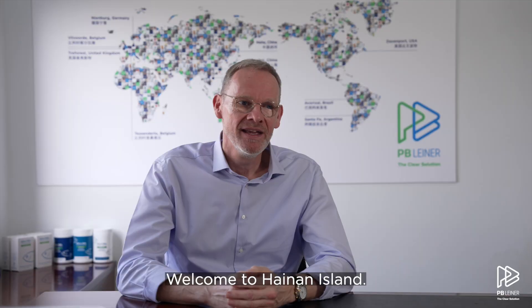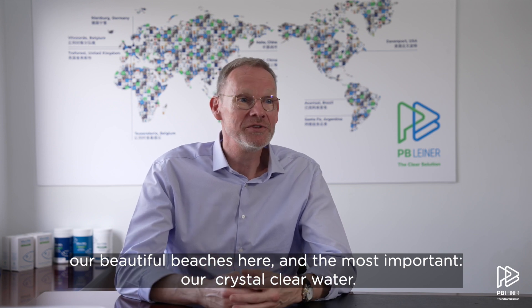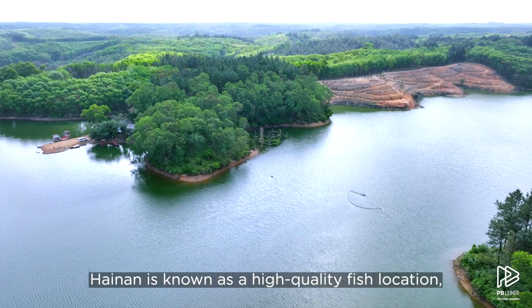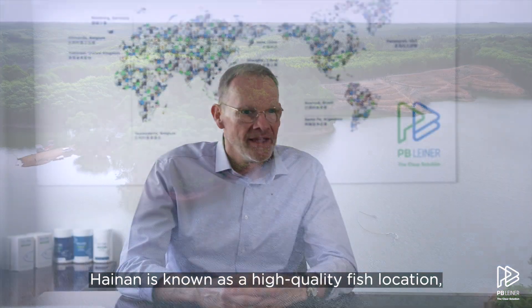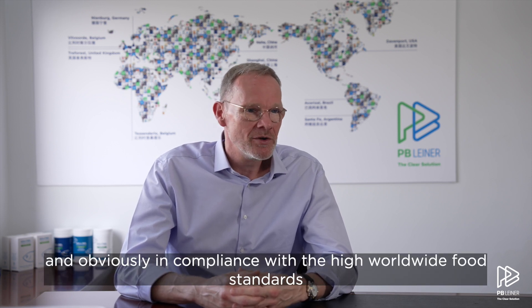Welcome to Hainan Island. As you may have seen when coming in, this fantastic green landscape, our beautiful beaches, and most importantly, our crystal clear water. Hainan is known as a high-quality fish location, and this fish is exported to the United States, to Europe, and obviously in compliance with the highest food standards worldwide.